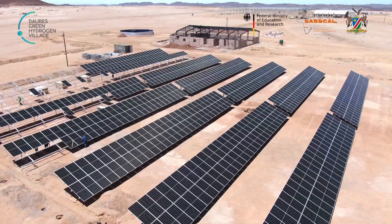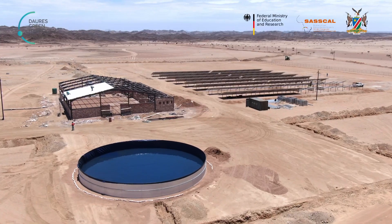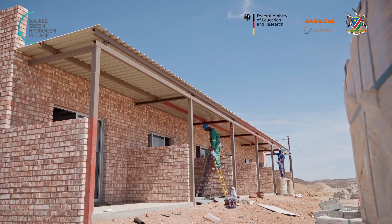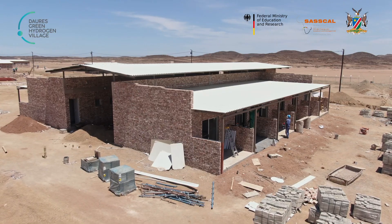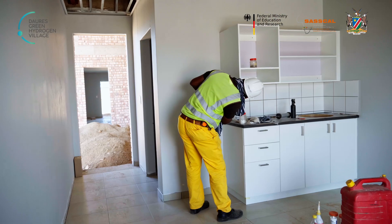Just to touch on the solar panels — the guys have put on some evaporation pumps, and they are ready. On the eco-lodge, the guys are busy putting on the roof sheets, ceilings, and tiles. The carboards are in.